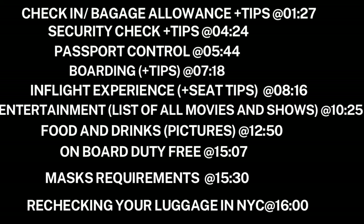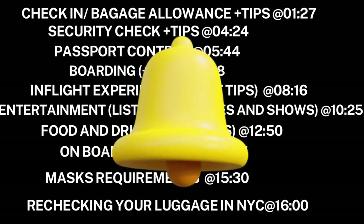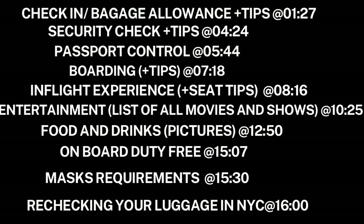Once boarding starts, here's a tip: do not rush to get into the economy class line, because as soon as the business and priority passengers are boarded they will open the business class counter for economy too. They will simultaneously board passengers in the economy line and direct the rest to use the business class line. The best approach is to just sit near the boarding counters, wait for all the business and premium passengers to go in, then hop right up — no wait, no standing in line.